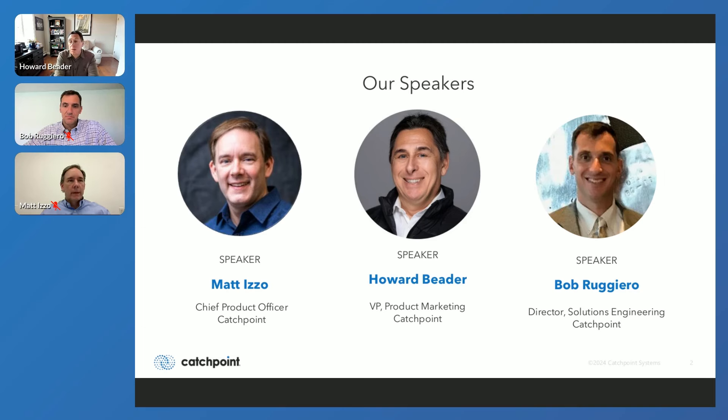You're probably wondering who's going to be presenting to you all today. We've got a phenomenal panel of speakers. We have our Chief Product Officer, Matt Izzo. We have our Head of Solutions Engineering, Bob Ruggiero. And then there is, of course, myself, Howard Beter — I lead product marketing here. Definitely say hello, don't be shy. We are a relatively small IPM community at this point that is growing rapidly, and we definitely want to support you all.